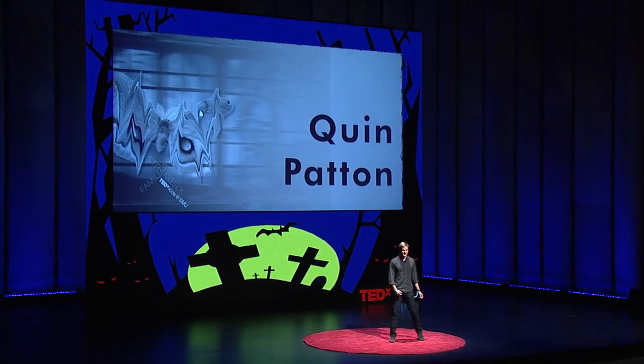All right. Well, good morning everyone. I'm really excited to be here to talk to you today about how to think like a scientist. And this is so great because it's something you already know — it's just the scientific method.